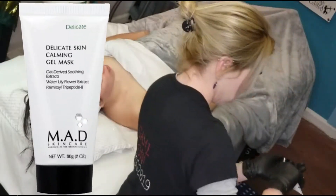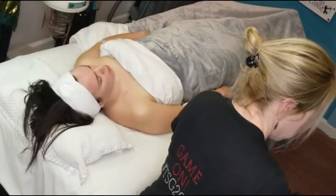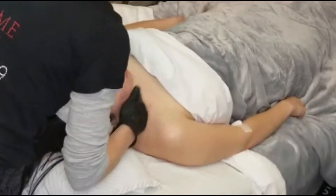MAD Delicate Skin Calming Gel Mask will go on before we start our LED light therapy with the Saluma Pro panel on the acne setting, which features mostly blue light, which is known to eliminate p-acnes bacteria.